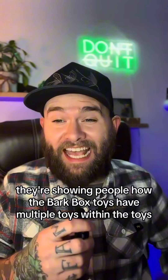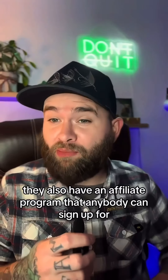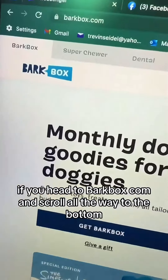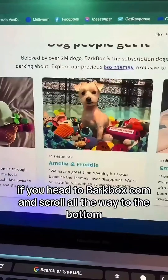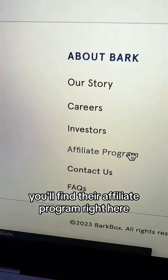In this video they're showing people how the BarkBox toys have multiple toys within the toys. BarkBox is an extremely recognizable monthly pet subscription box. They also have an affiliate program that anybody can sign up for — if you head to barkbox.com and scroll all the way to the bottom, you'll find their affiliate program right there.